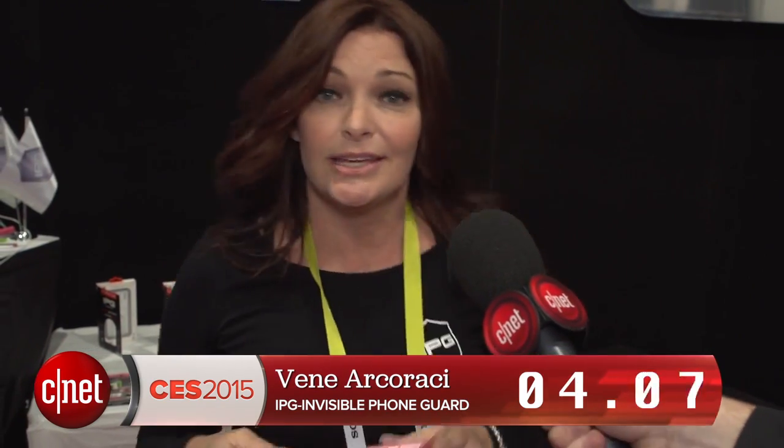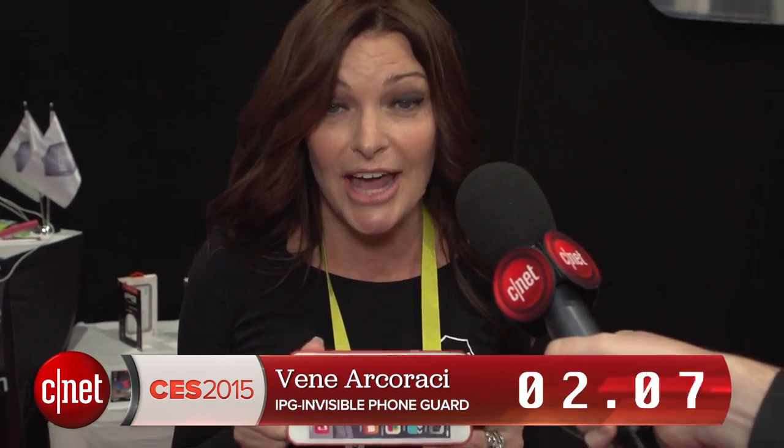This is an iPhone 6 selfie case with a remote shutter that you can charge, so you don't have to use your arm and go like this. You can actually set your shot up and push the button. That's 12 seconds. That was good.